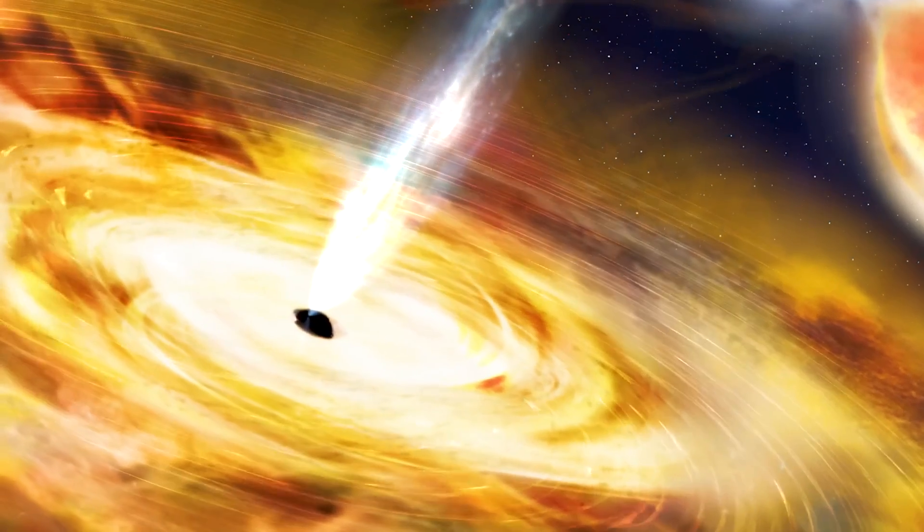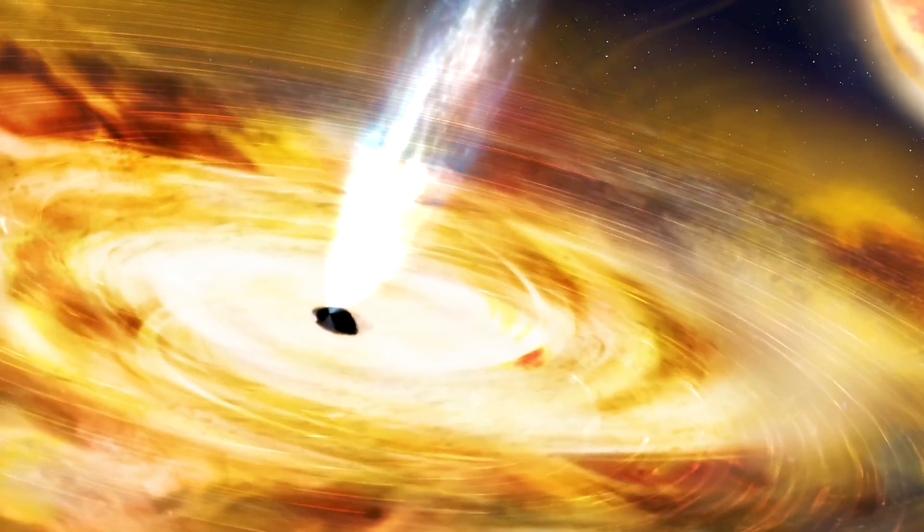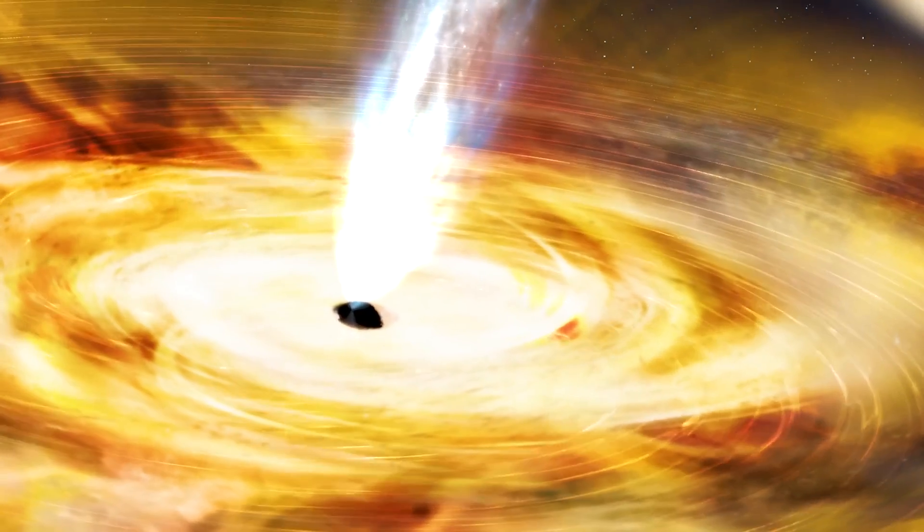We've got lots of particles and they are being accelerated at nearly the speed of light. The actual connection between having a supermassive black hole and accretion disk and launching a jet is still one of the mysteries of high-energy astrophysics. How does that get launched? What is the actual physics between the black hole, the disk, and that jet?